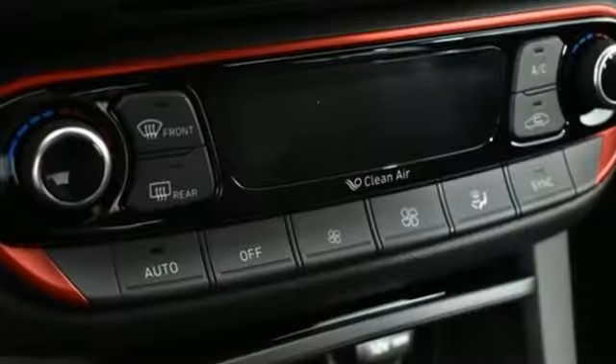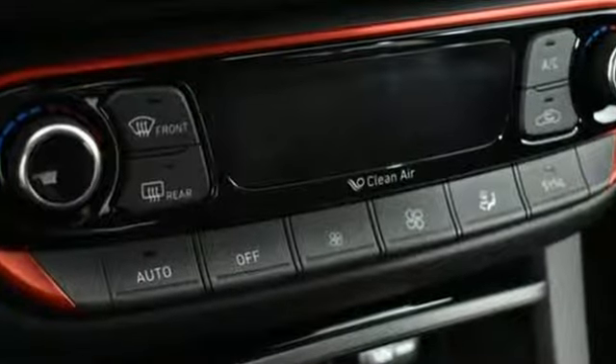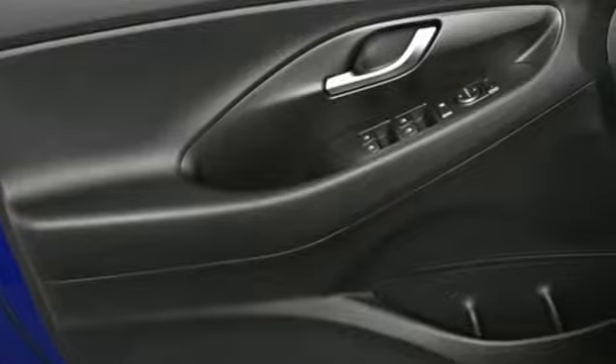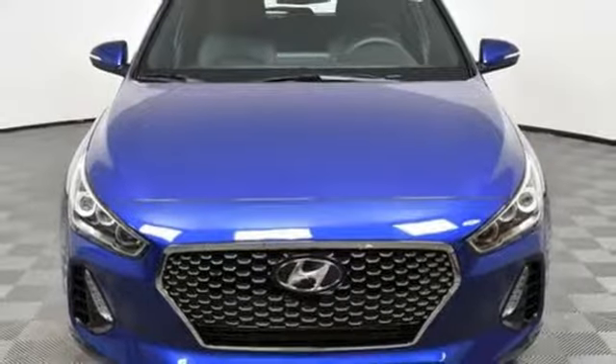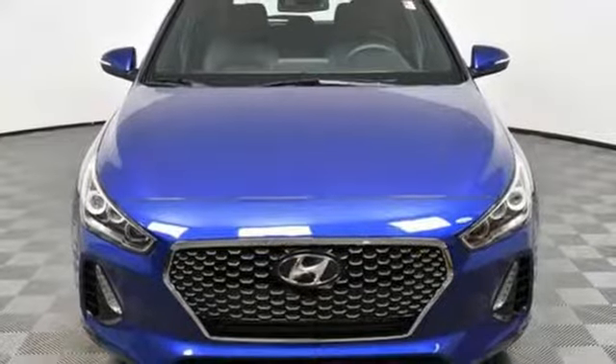Car and Driver hails the GT as yet another snappy interpretation of Hyundai's latest design language. Hyundai's attention to detail means a better driving experience for you. Driving is believing. Test drive it today.